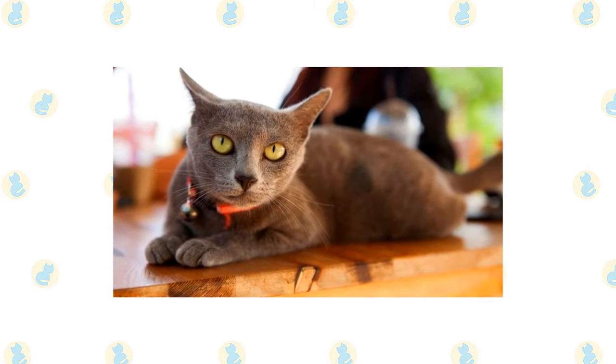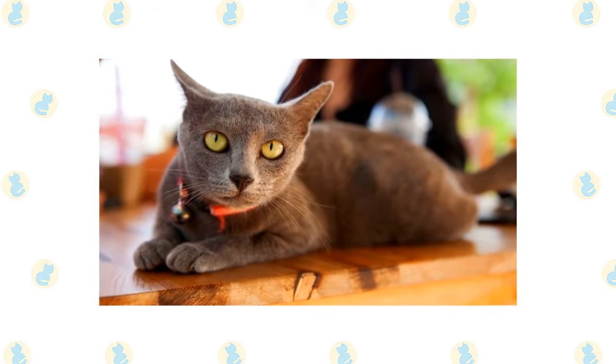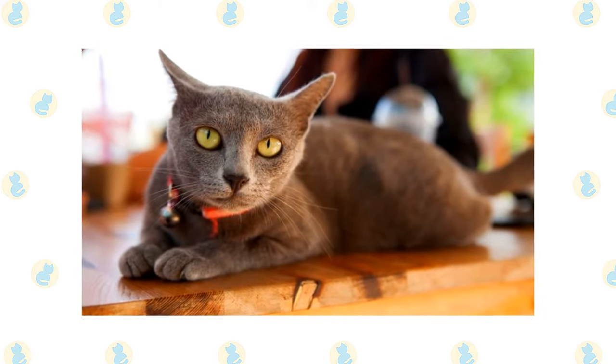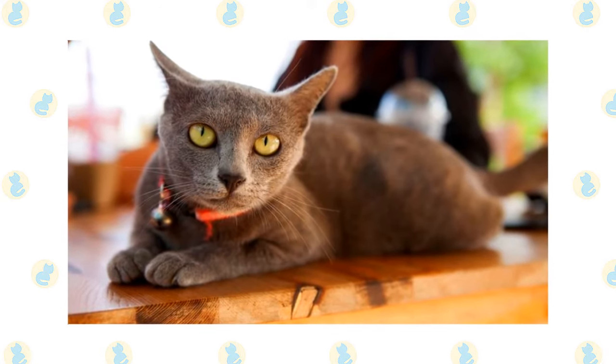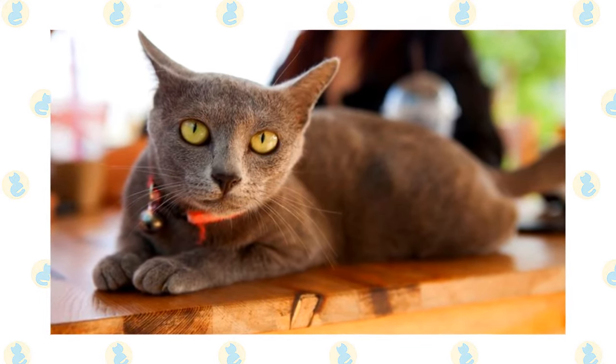With his silver-tipped blue coat and huge green eyes as sparkling as the dewdrops on a lotus leaf, the Korat is one of Thailand's most beautiful exports. He is noted as well for his heart-shaped head, large ears, and alert expression. A Korat's eyes are blue at birth, and as he matures, the eyes turn to amber, with the pupil surrounded by a fringe of green.